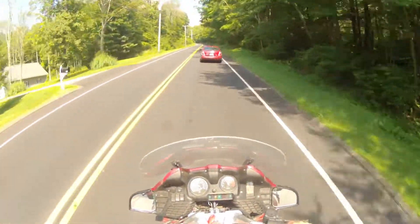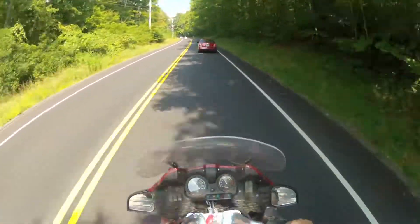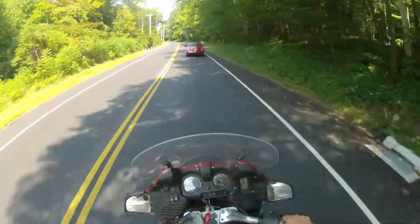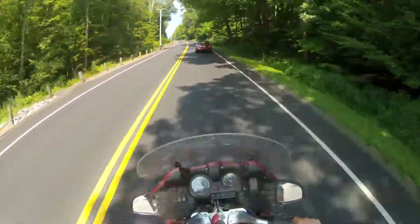If I had a true sport bike of 750cc or higher I'd definitely give it a shot — one of those Ninja guys or something. But this bike doesn't quite have that capability to just zip past quickly.